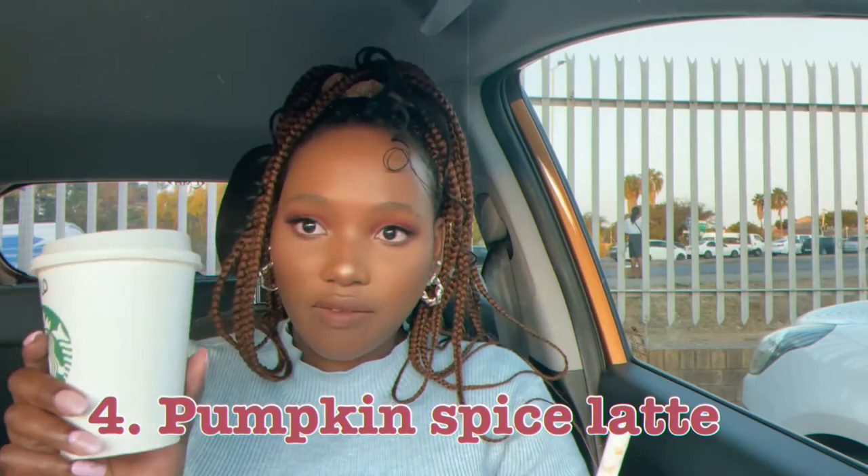I think I've had this in the frappuccino version. I really like this one — it has a very nice and kind of strong taste to it. I really like that one.